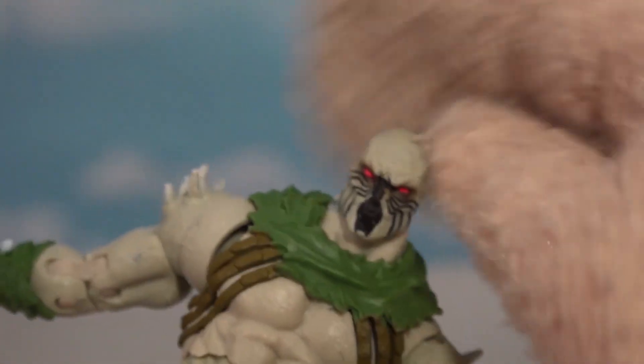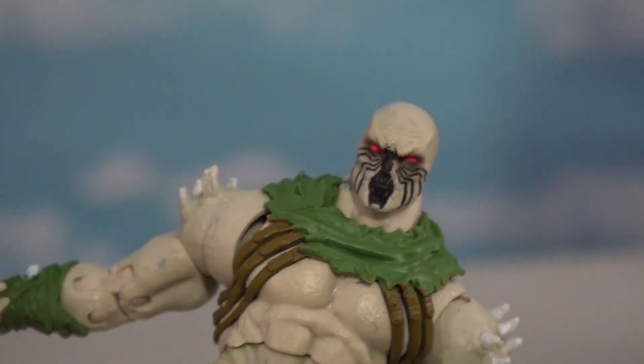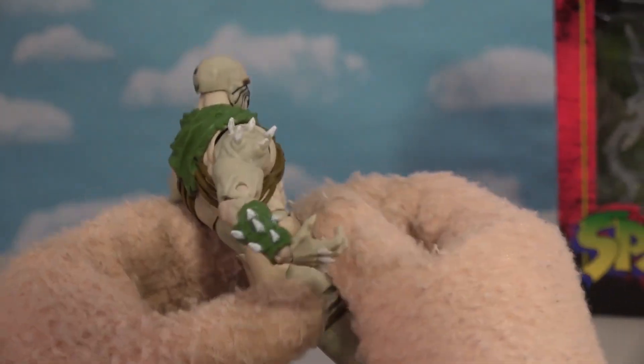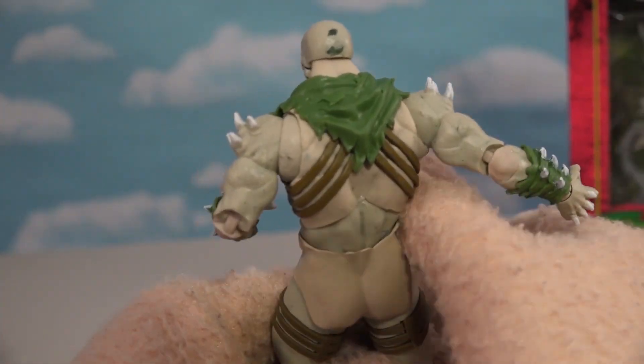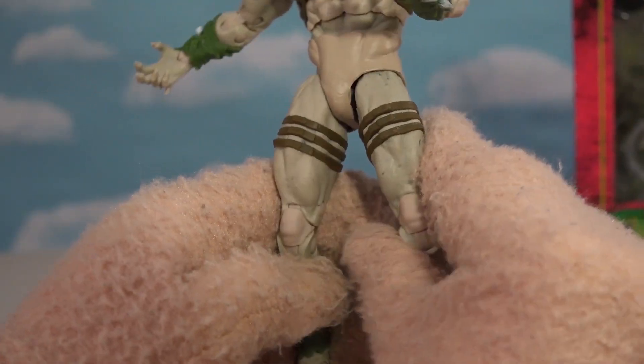Look at that face — we're a long way from Spider-Man. It's on his face — he's got the spider legs all over his arms and body, and around the legs too.